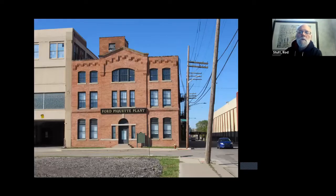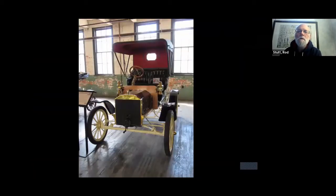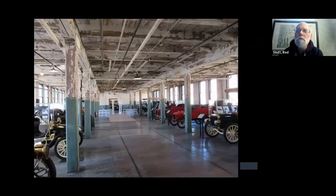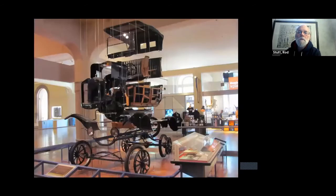Then we went to Detroit. This is the first Ford factory, dating from 1905, predating the development of the assembly line. This is where they made the early Ford cars. In each of these bays there was a separate work crew that would go around the shop getting pieces and bring them back to assemble the car. This was where the Model T was invented. This is a Model T at the Henry Ford Museum — literally an exploded view showing all the original parts.